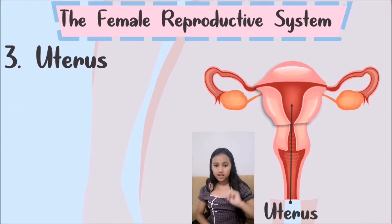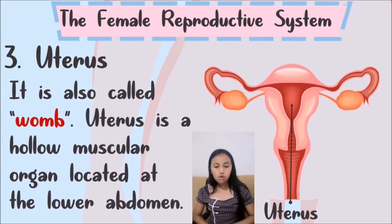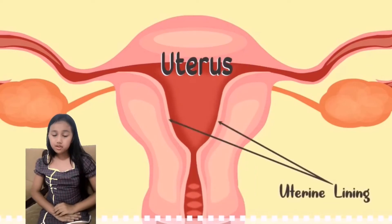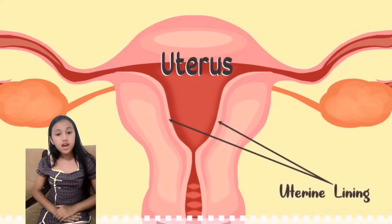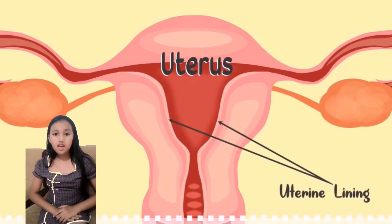Number 3: Uterus. The uterus is a hollow muscular organ that is located at the lower abdomen. The uterus has a soft and smooth inner lining that is called the uterine lining, or endometrium.